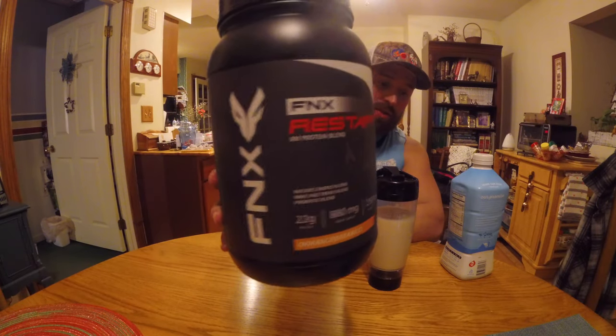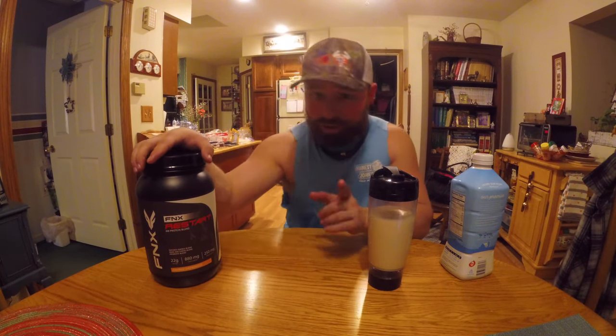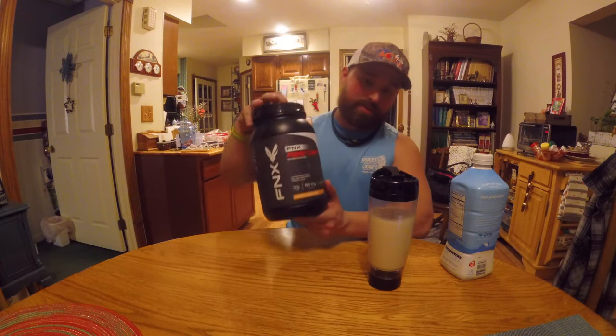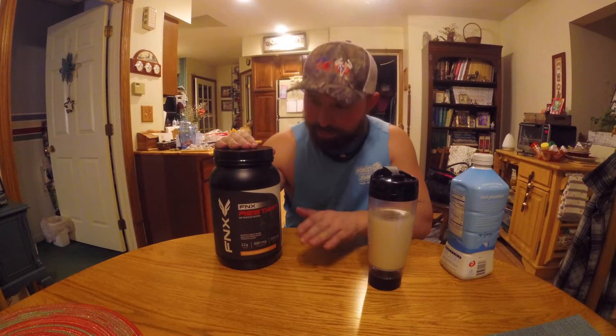Check out FNX AM Restart Protein Blend — tell them the BCF boys sent you. Comment below if you've tried FNX products or if you're interested in this one. I'm going to drop the link to FNX in the description below, as well as all our social media platforms for both Blue Collar Outdoors and Blue Collar Fitness. Make sure to like, share, give this video a thumbs up, and subscribe, because we're going to have a ton of supplement videos. This is Jake Sleisman, Blue Collar Fitness, and I strongly recommend FNX Restart Protein Blend. This will be a staple of my supplement intake for a long time. Take it easy. Hit that gym.